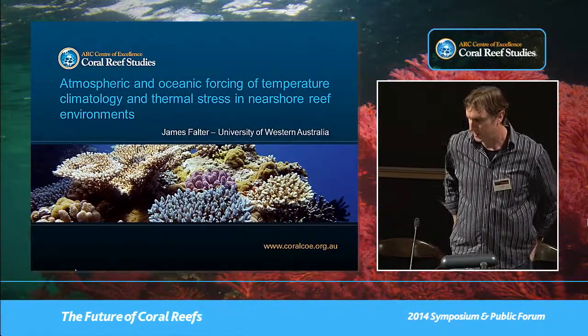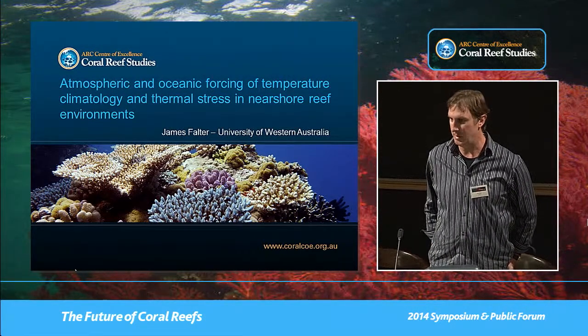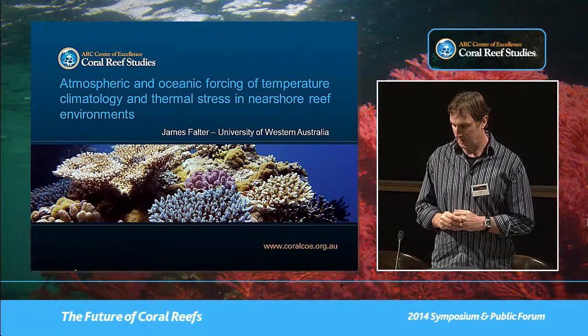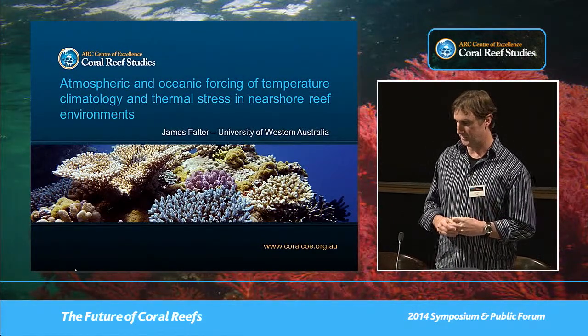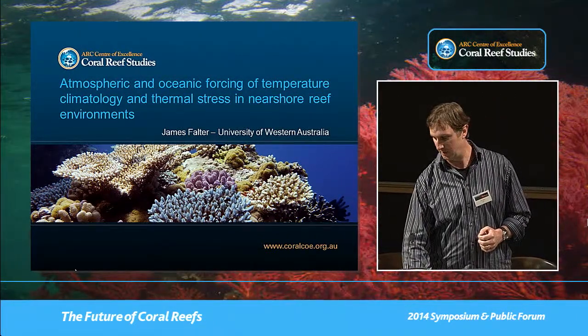In line with the theme on climate change, a lot of people here are talking about how reef organisms are going to respond to climate change. I want to talk about how we can look at differences in the environmental drivers of climate change and how they manifest at different scales, particularly temperature climatology and thermal stress in nearshore versus offshore environments.